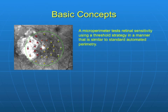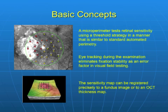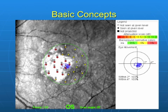A microperimeter tests retinal sensitivity using a threshold strategy in a manner that is similar to standard automated perimetry. Eye tracking during the examination eliminates fixation stability as an error factor in visual field testing. With the OPCO instrument, the sensitivity map can be registered precisely to a fundus image or to an OCT thickness map.